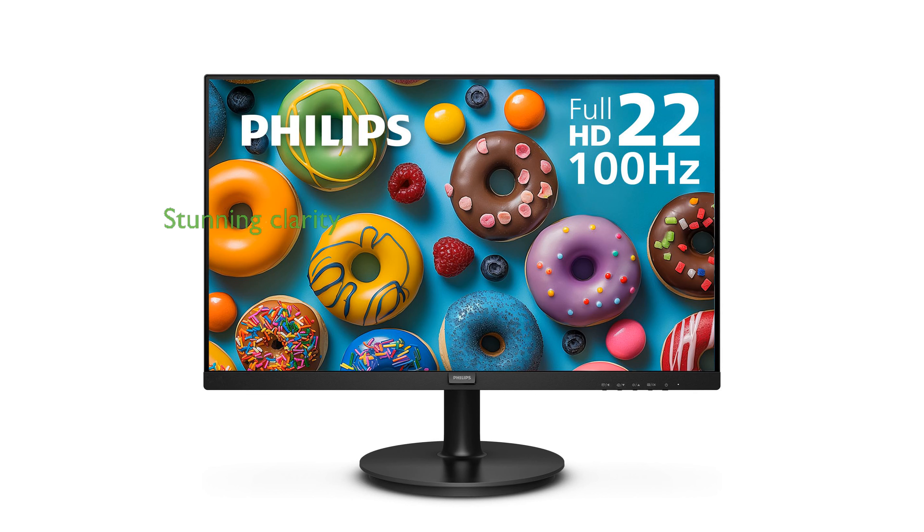The Philips 22-inch Full HD monitor delivers stunning 1920x1080 resolution, ensuring exceptional clarity and depth for all your visual needs.